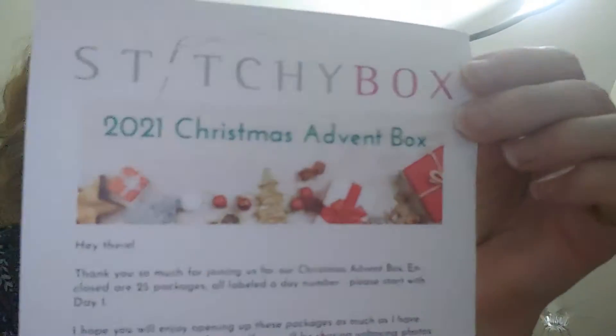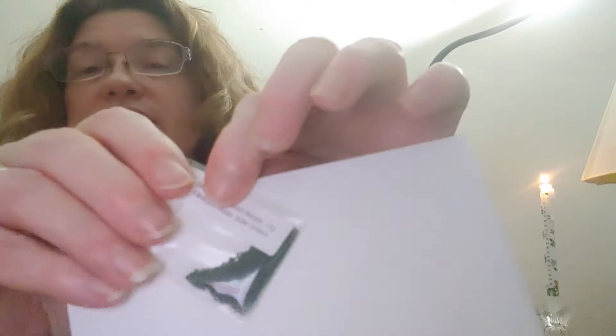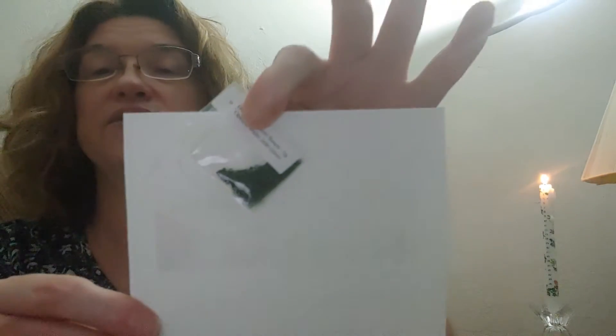Now for the advent box, day number three. Alright, day number three is some beads. We have Delica 11 seed beads, 11-0 seed beads — a touch of green you can pair with our thread from day one. Those are pretty, I think you can see those pretty well.